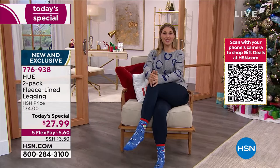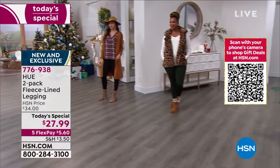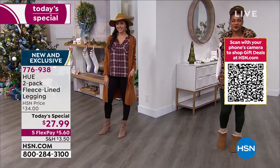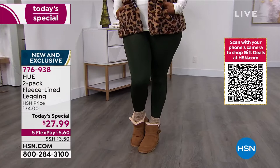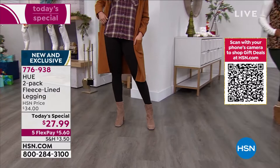Hue brings us this hugely popular today's special — you're getting a two-pack, so you're getting two leggings. But these aren't just leggings; these are fleece-lined. These are the leggings you wear when it's a little chilly outside, when it's cold and windy and you still have to be out in it, or when you want to snuggle up but want to wear your favorite leggings. They're fleece-lined so they're nice and warm, and you're getting two of them.